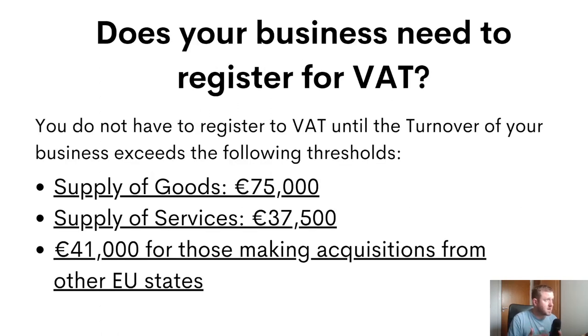Does your business actually need to be registered for VAT? You do not have to register for VAT until you are expected to breach any of these thresholds. If you're supplying goods, that threshold is €75,000 in turnover, and for the supply of services it's €37,500. If you are making acquisitions from other EU member states, that threshold is reduced to €41,000. If you're not up to these thresholds, you still have the option of voluntarily registering.